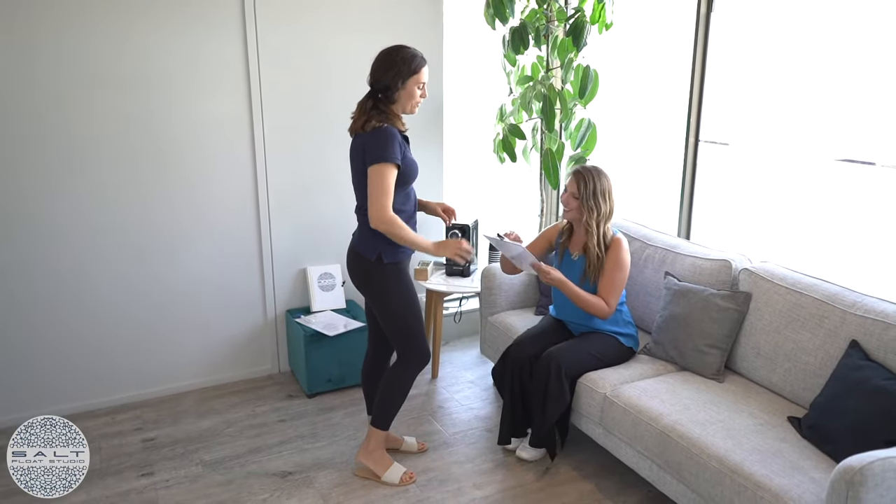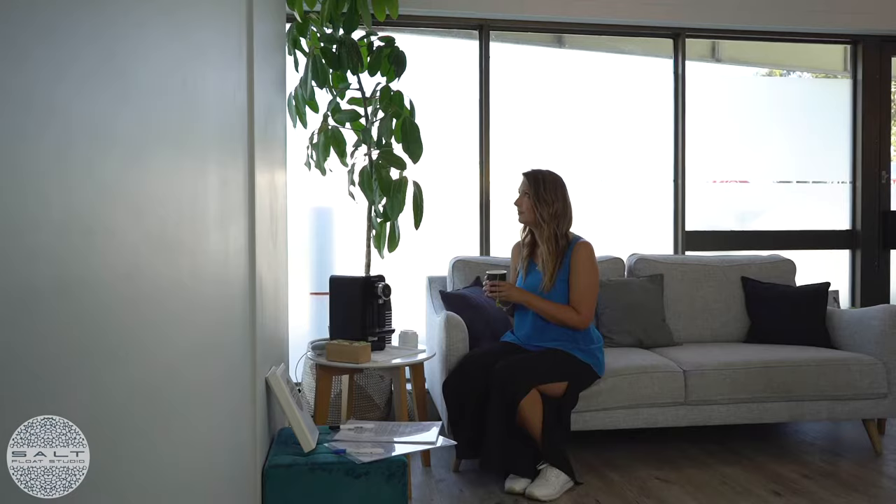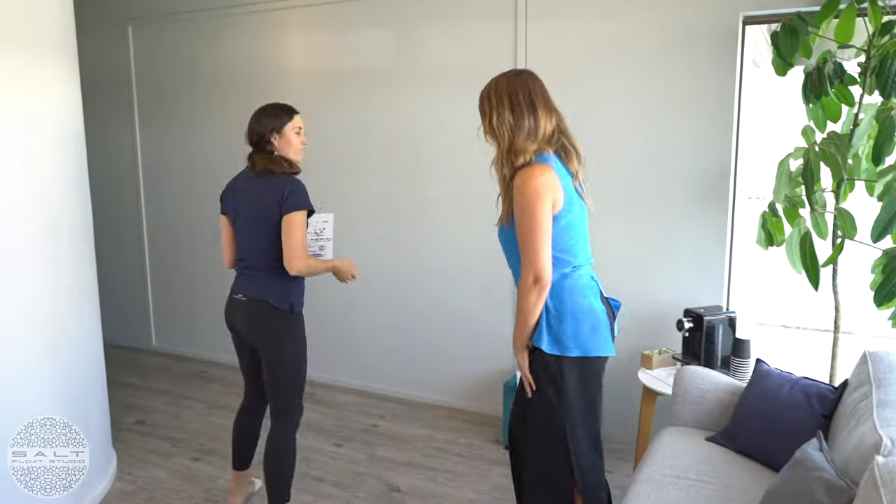First time floater? Well hello, I am here to guide you through your first float experience with a few handy tips so you won't feel all awkward when you get in here. After all, floating is about achieving your ultimate level of relaxation, so it's best to get as comfy as possible. So let's get comfortable.